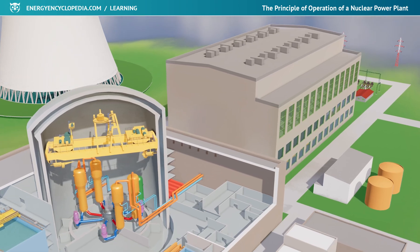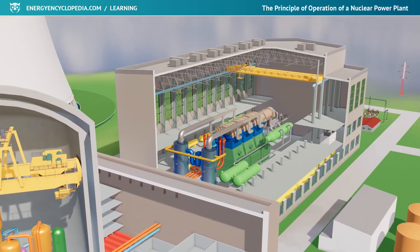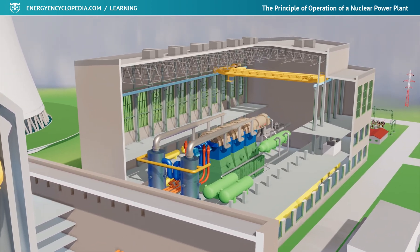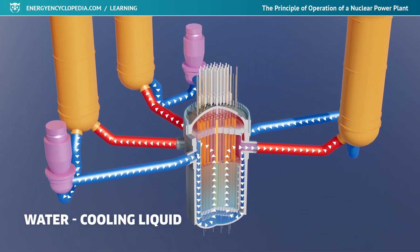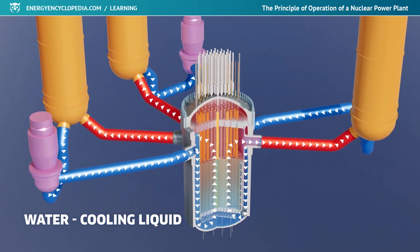Nowadays, a nuclear power plant is an important element of emission-free energy. In this video, we will show how such a power plant actually works, what it consists of, and why the reactor is called the heart of the power plant.